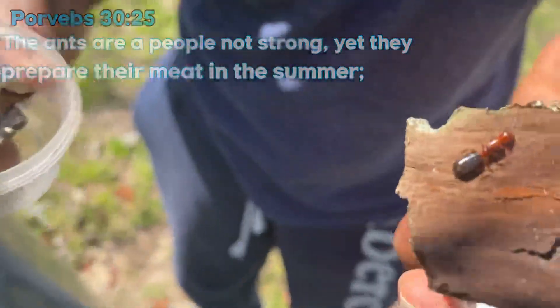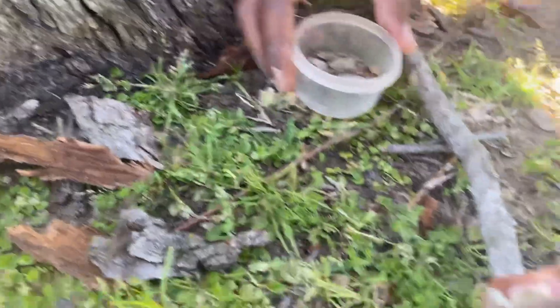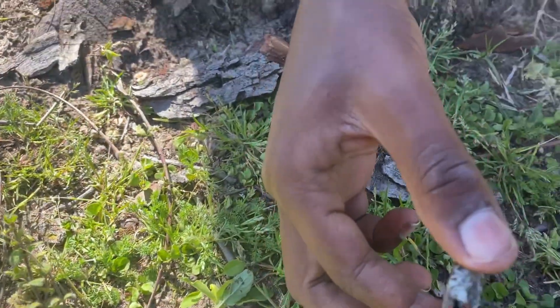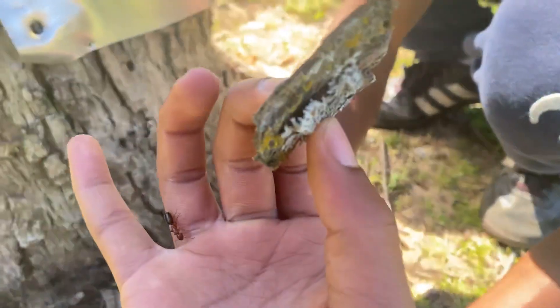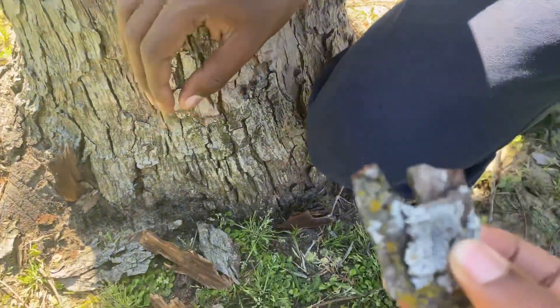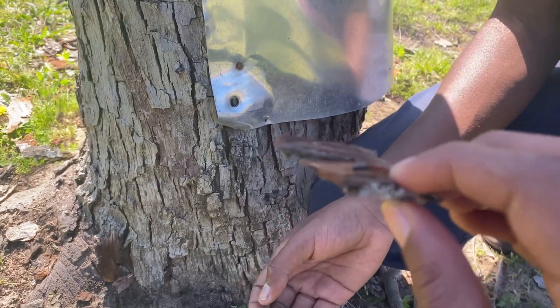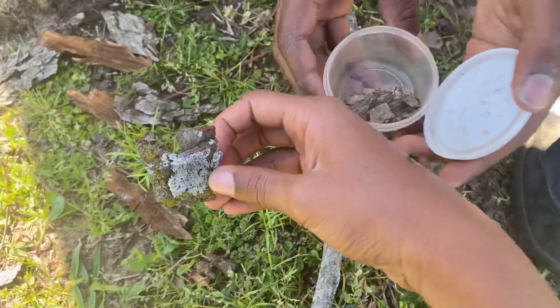They're in there. Look at that. They're really fast. We had to get them into a test tube as fast as we could because they're quick — we don't want to lose them.